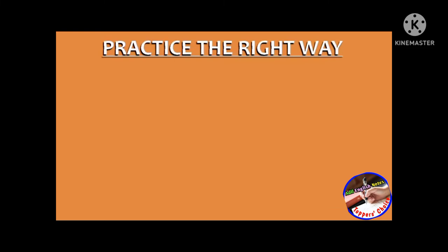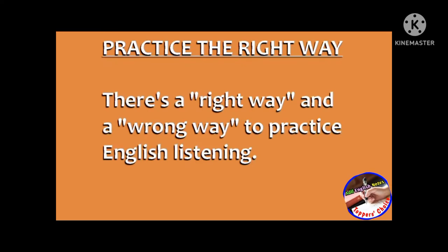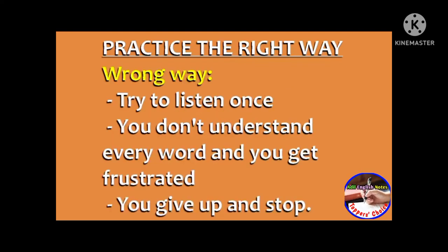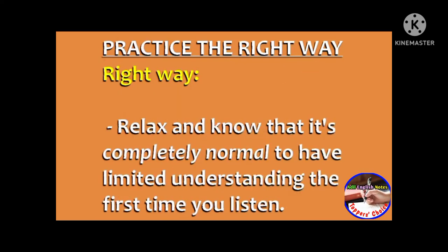Tip number two is to practice the right way. There is a right way and a wrong way to practice English listening. The wrong way is to try to listen once, not understand every word, get frustrated, and give up after the first try. To do English listening practice the right way, the first step is to relax and know that it's completely normal to have limited understanding the first time you listen.